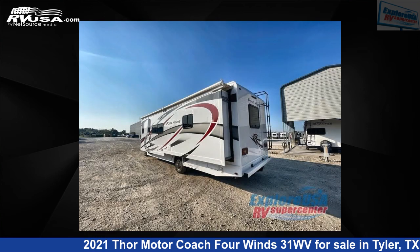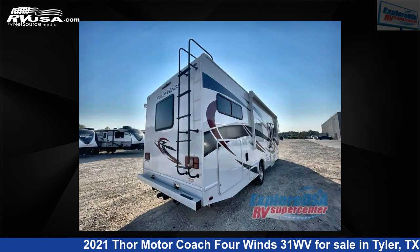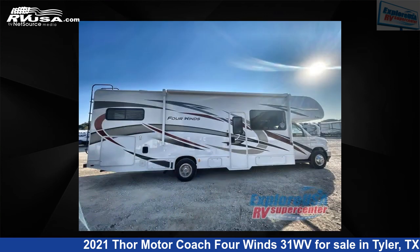This 2021 Thor Motor Coach 4 Wins 31WV is built on a Ford E-Series chassis. For more information and pricing on this unit, and to see all units available for sale by Explore USA RV Supercenter, Tyler, TX, visit RVUSA.com.